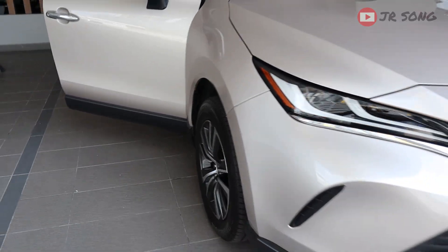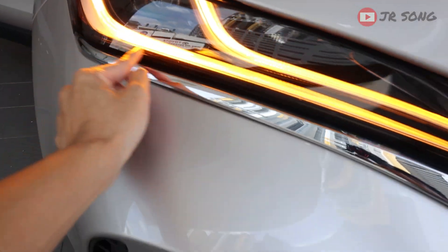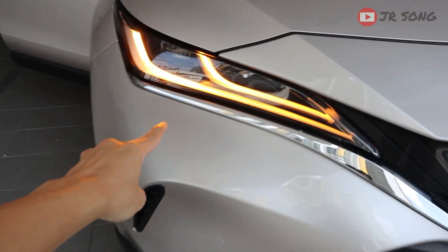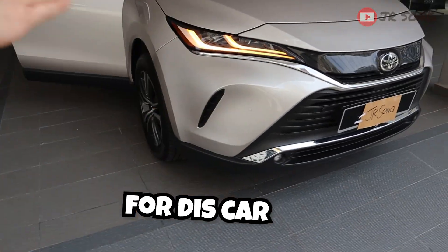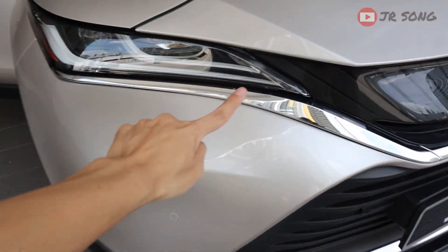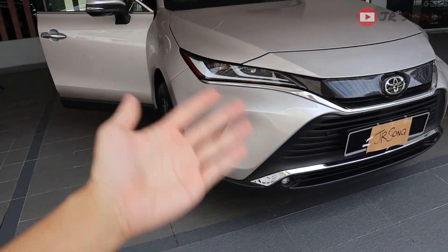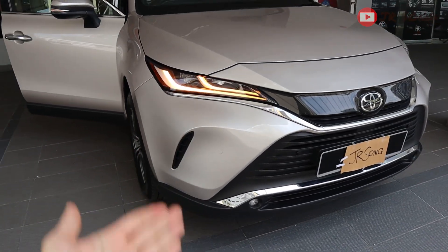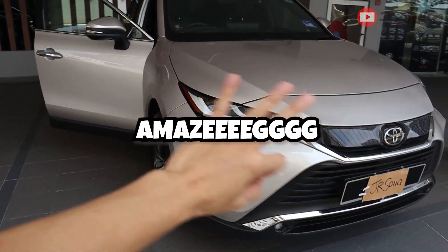And in the front as well — this is what the front signal lights look like. When you turn on your signal, the DRLs turn off and become the signal lamp. But for this car, for this price and caliber, why can't they give sequential signals like they have in their Lexuses? Maybe they want to reserve that special feature for Lexus, but I feel if this one had sequential signals, it would look absolutely amazing.